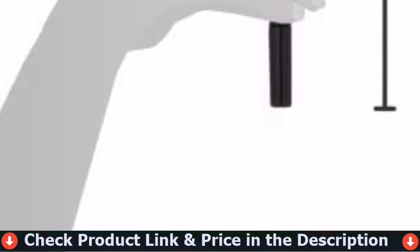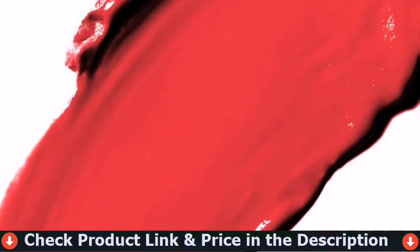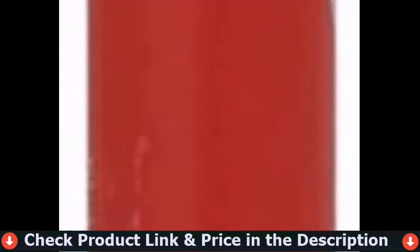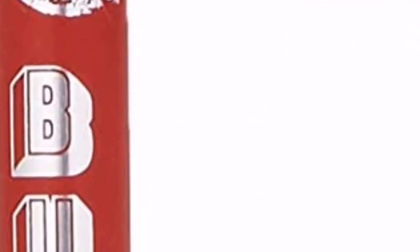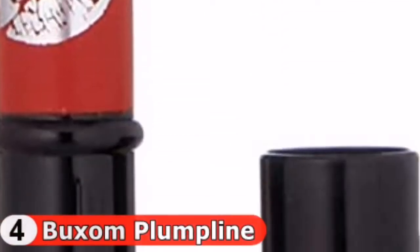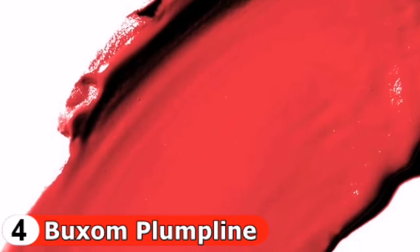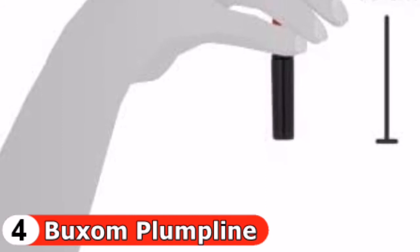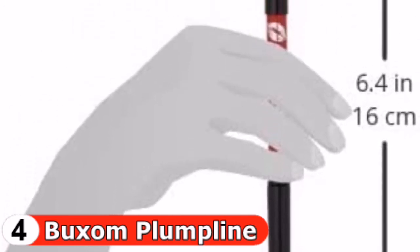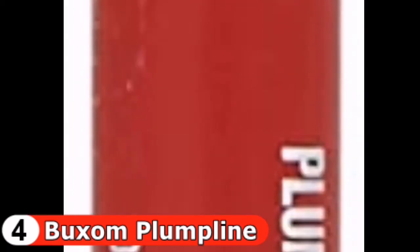Fourth pick in our best lip liner for overlining list is the Buxom Plumpline Lip Liner. For those who desire a plumper pout, this lip liner is formulated to deliver a fuller, more defined lip. It boasts a smooth matte finish and highly pigmented color that can be worn alone or as a base. It's an all-in-one plumping lip liner with a built-in brush to define, contour, and fill lips — creamy and pigmented enough to wear alone. The built-in brush makes it easy for on-the-go touch-ups.